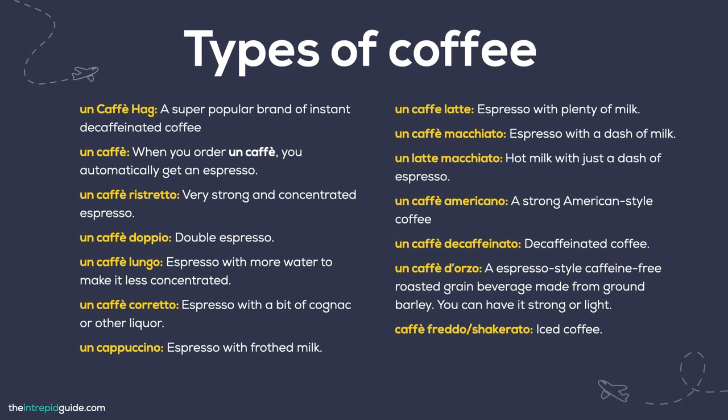Un caffè ag — a super popular brand for instant decaffeinated coffee. Un caffè — automatically gets you an espresso. Un caffè ristretto — a very strong, concentrated espresso. Un caffè doppio — a double espresso. Un caffè lungo — espresso with more water, less concentrated. Un caffè corretto — espresso with a bit of cognac or another liqueur. Un cappuccino — espresso with frothed milk. Un caffè latte — espresso with plenty of milk. Un caffè macchiato — espresso with a dash of milk. Un latte macchiato — hot milk with a dash of espresso. Un caffè americano — a strong American-style coffee. Un caffè decaffeinato — decaffeinated coffee. Un caffè d'orzo — an espresso-style, caffeine-free roasted grain beverage made from ground barley, available strong or light. Caffè freddo / caffè shakerato — iced coffee.